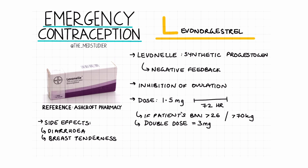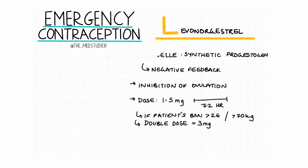Other side effects include spotting, diarrhea, breast tenderness, and more. If the patient usually takes the combined oral contraceptive pill, then this can be continued immediately after taking the levonorgestrel.